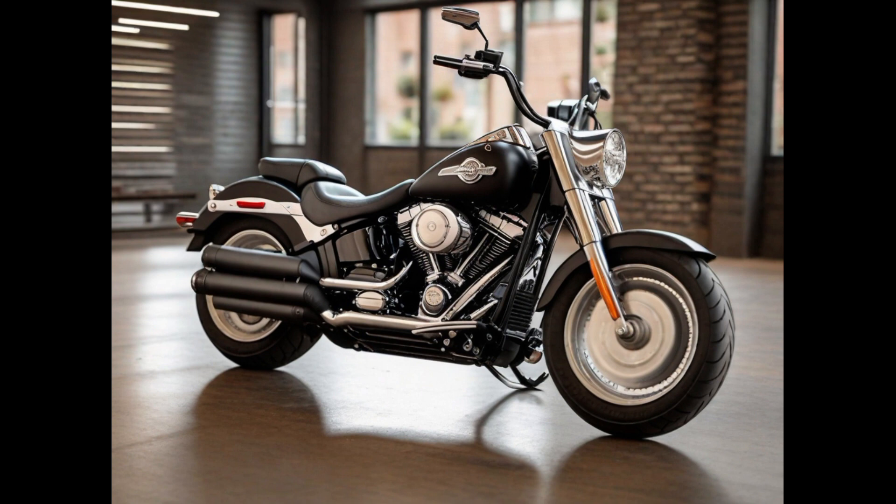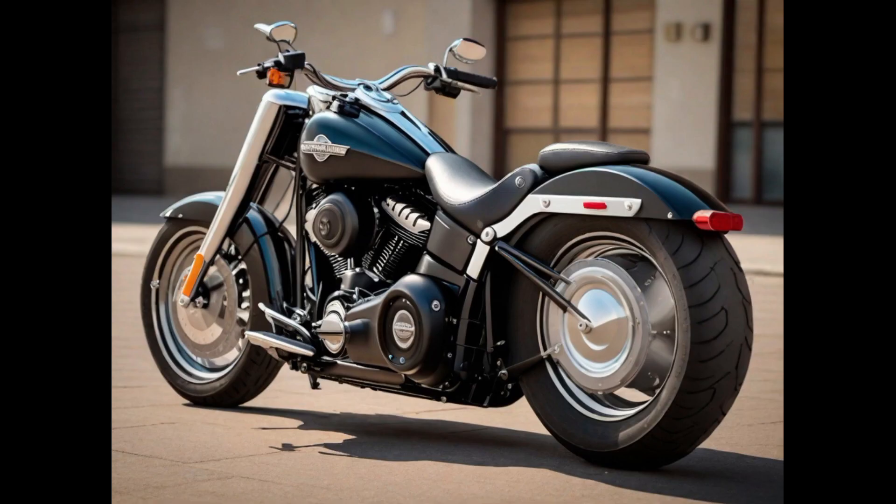Number seven: The Harley-Davidson Fatboy 114 is an iconic motorcycle that embodies American cruiser style and performance. At its heart lies the Milwaukee-Eight 114 V-Twin engine, a powerhouse with 114 cubic inches and 1,168cc of displacement, delivering substantial torque for an exhilarating riding experience.